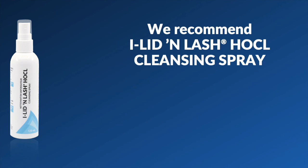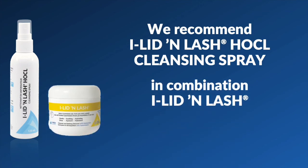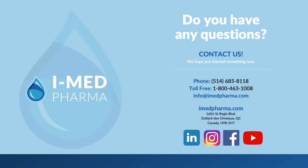Accordingly, we recommend using the Eyelid and Lash HOCL Cleansing Spray, especially in combination with the Eyelid and Lash product for maximum cleansing. Thank you for watching. If you have any questions, don't hesitate to contact us. And please do not forget to follow us on social media platforms.